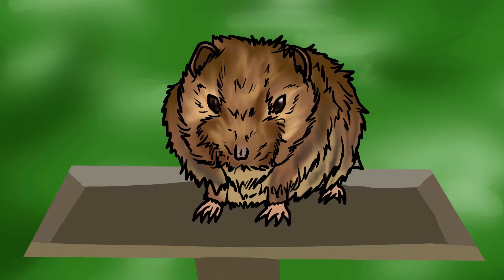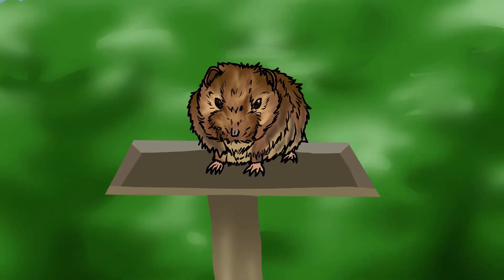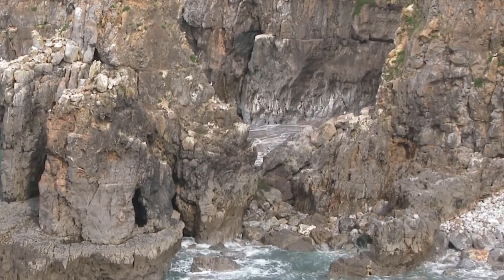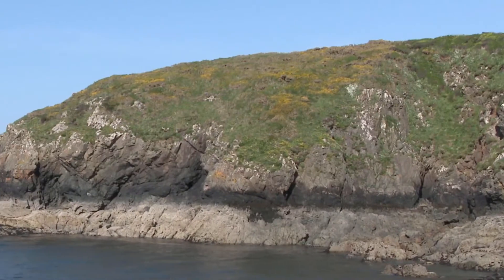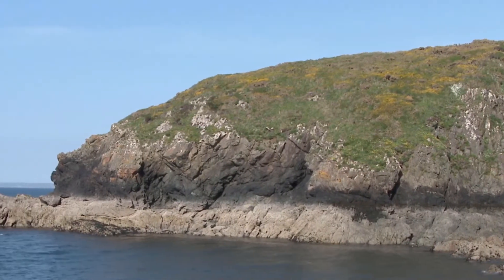Bank voles eat plant material like leaves, seeds and fruits. They are very active and are frequently seen visiting bird tables. The Welsh Skomer Island has bank voles that have evolved into a unique subspecies called the Skomer vole, which are larger and bolder than bank voles in Britain.